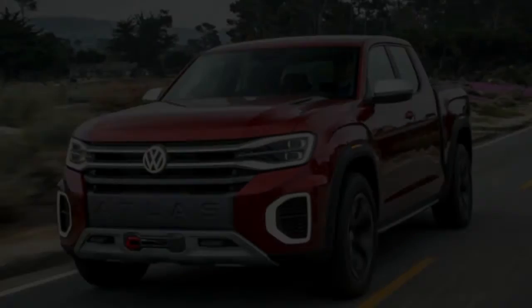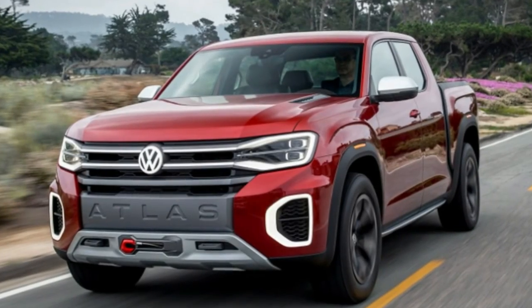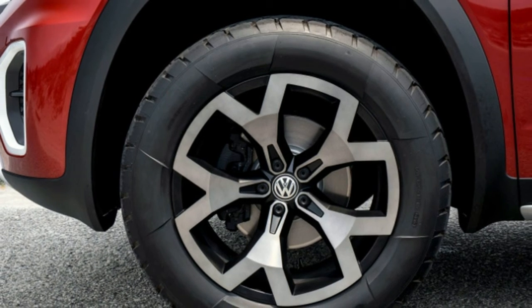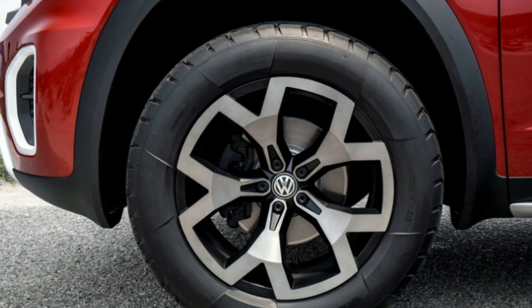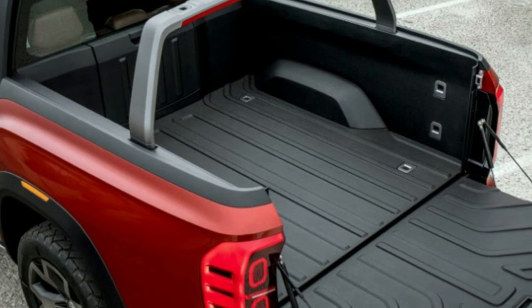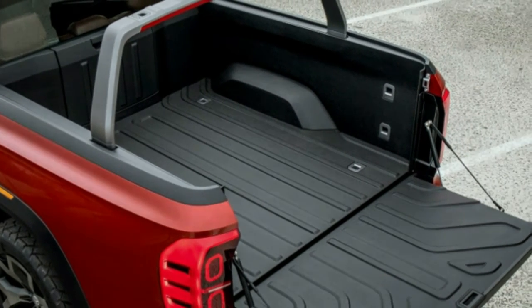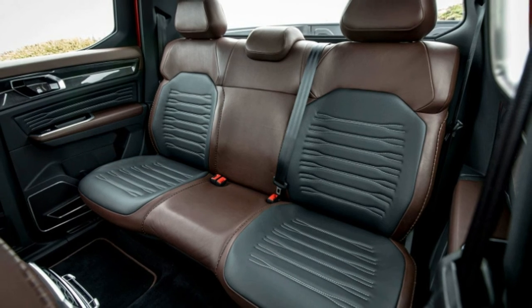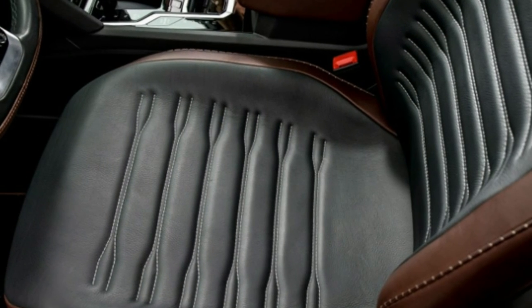VW spokesperson Martin Huub suggests that, if given the green light, the Tanoak could be produced in as little as two years. But more crucial than the feasibility question is whether Volkswagen's theoretical production truck will look as dazzling as the concept. The world might not need another truck, but it certainly will want one if it's as visually striking as this tantalizing and intangible concept.